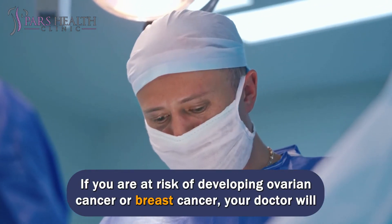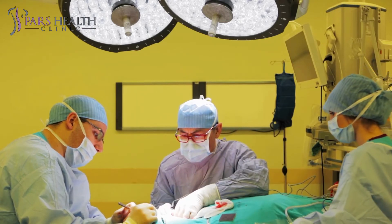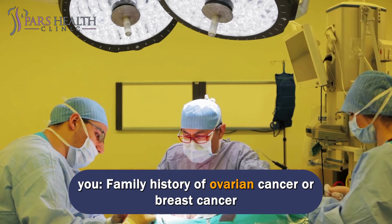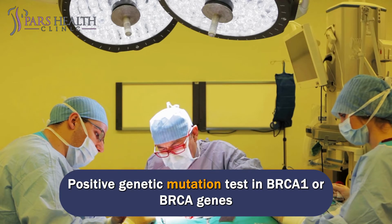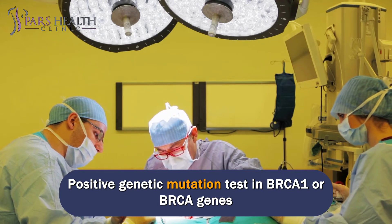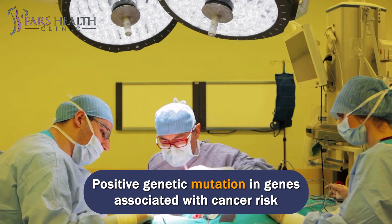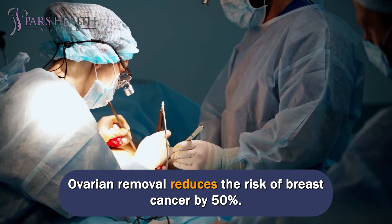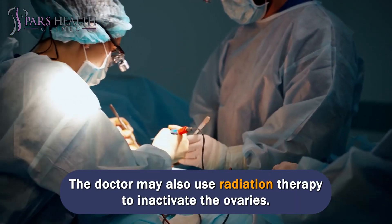If you are at risk of developing ovarian cancer or breast cancer, your doctor will suggest an oophorectomy. You are at risk for breast or ovarian cancer if any of the following apply to you: family history of ovarian cancer or breast cancer, positive genetic mutation test in BRCA1 or BRCA genes, or positive genetic mutation in genes associated with cancer risk. Ovarian removal reduces the risk of breast cancer by 50%. The doctor may also use radiation therapy to inactivate the ovaries.